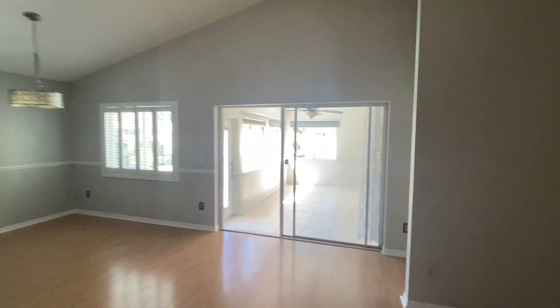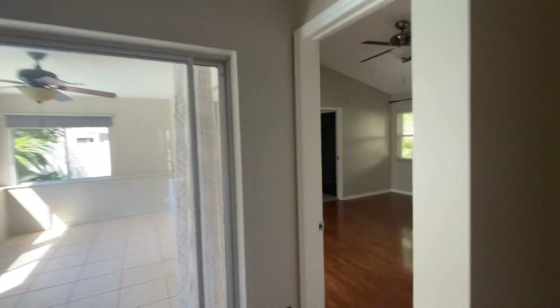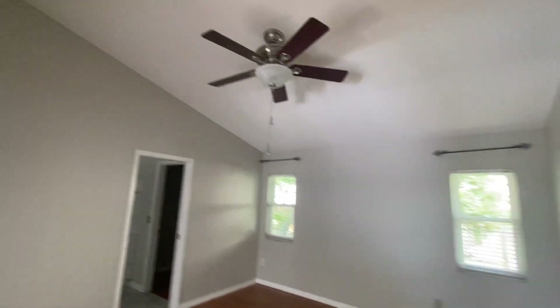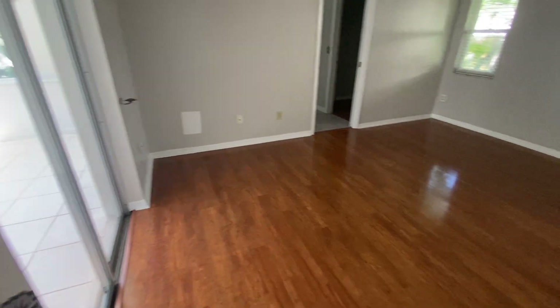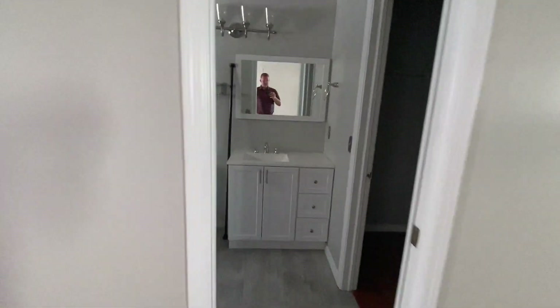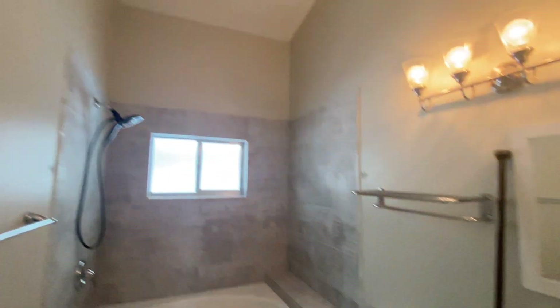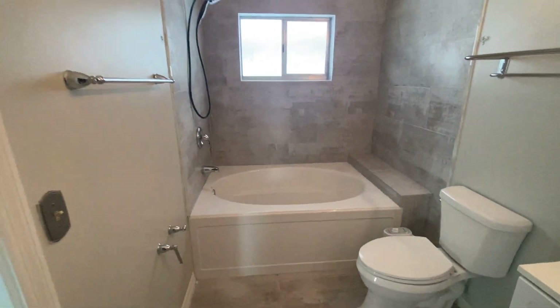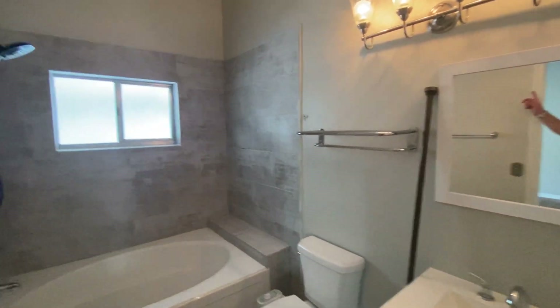As we walk back towards where the pool is, we'll cut here to the master. A little bit different flooring here as well, but the vaulted ceilings continue into here. You can tell they did an update in this bathroom as well — nice vaulted ceilings, huge garden tub and shower, with a shower rod that would go across right there.